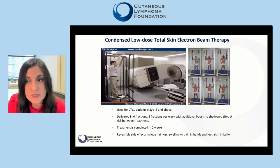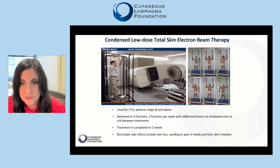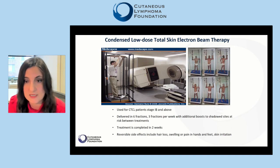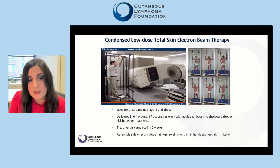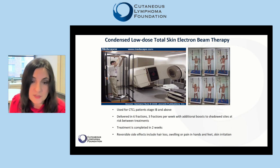The protocol we use in our center, which may be similar to the one offered to you, breaks down the total amount of radiation into six fractions. Patients need to come to the radiation center to receive these fractions every other day. As you see in the picture, patients will need to stand and try different postures so that all areas of skin can receive radiation, including the so-called shadow sides such as the soles of the feet and the groin. The treatment is completed in about two weeks, and reversible side effects include hair loss, swelling or pain in the hands and feet, and skin irritation.